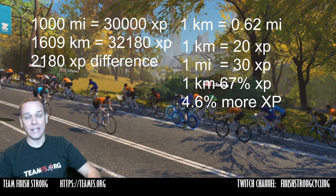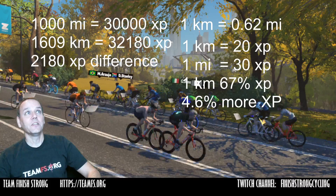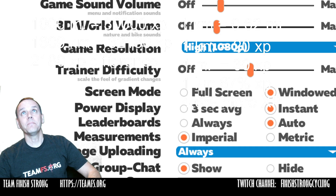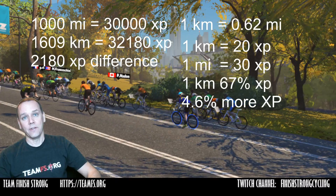That is a 2,180 experience points difference for doing absolutely no more effort. So for those of you, especially beginners, who are just starting out, make sure that when you go into Zwift, you go into the menu, go under your settings, and make sure it's set to metric and not imperial. When you do that, you're going to have the best experience in terms of getting the most experience points for your efforts in Zwift.